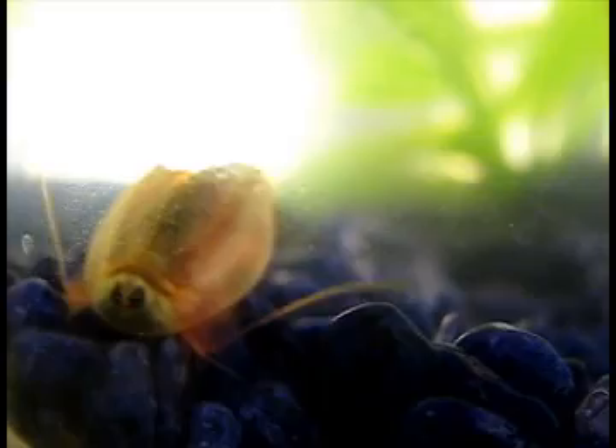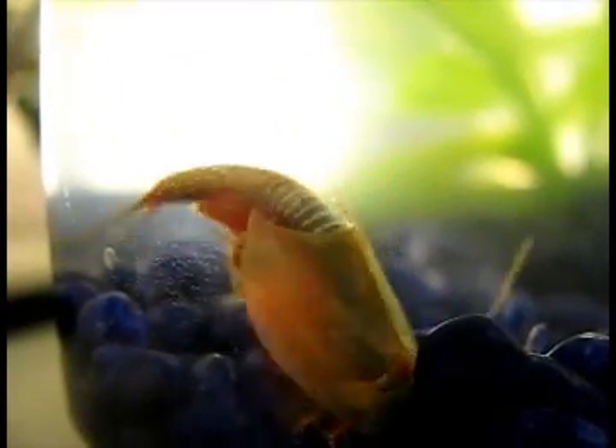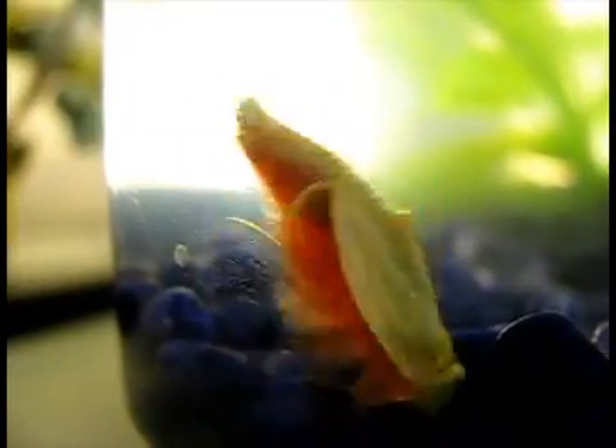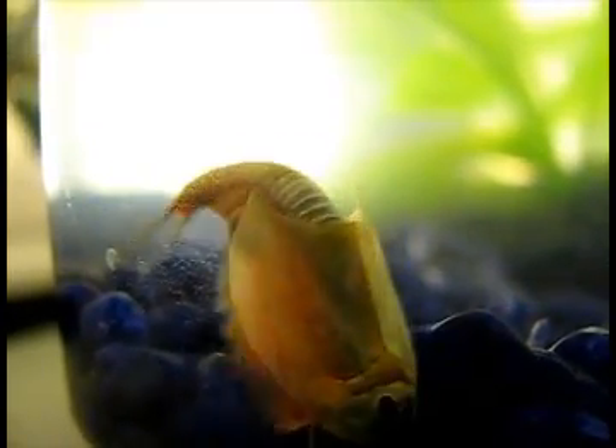I'm quite the happy little digger. You can see those egg sacks completely full — there's one on either side. She just fills them up, sheds her skin, molts, and drops the eggs. The next day she's got full sacks again.